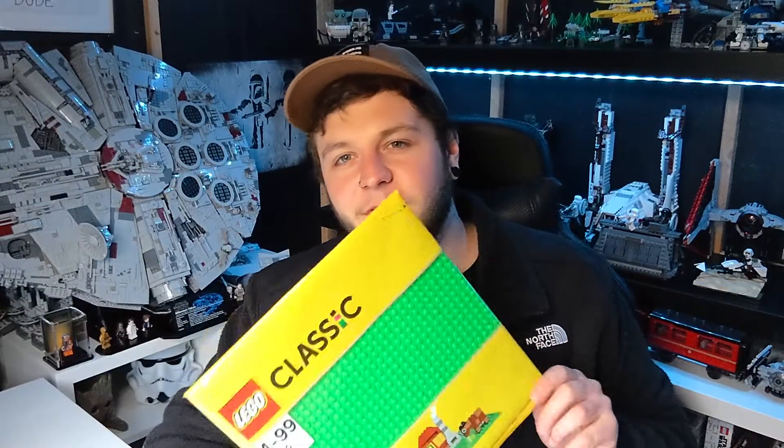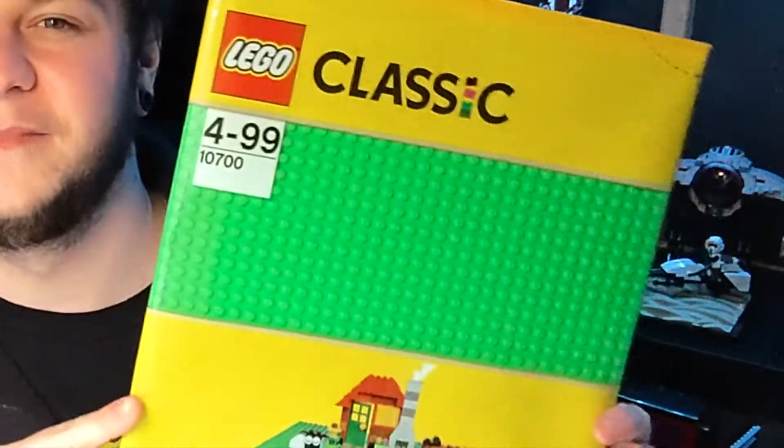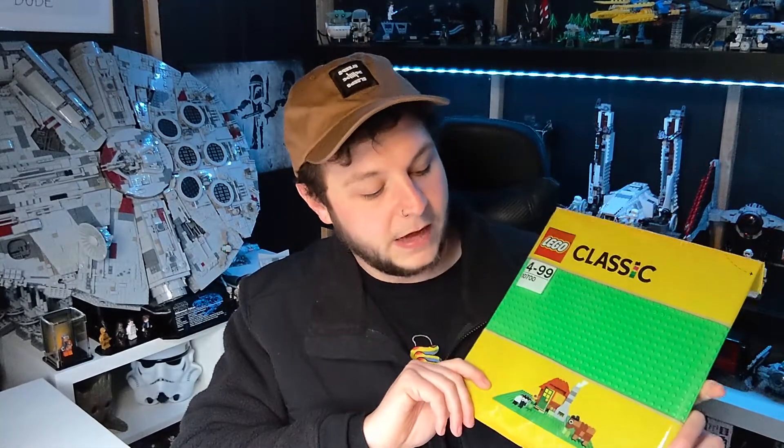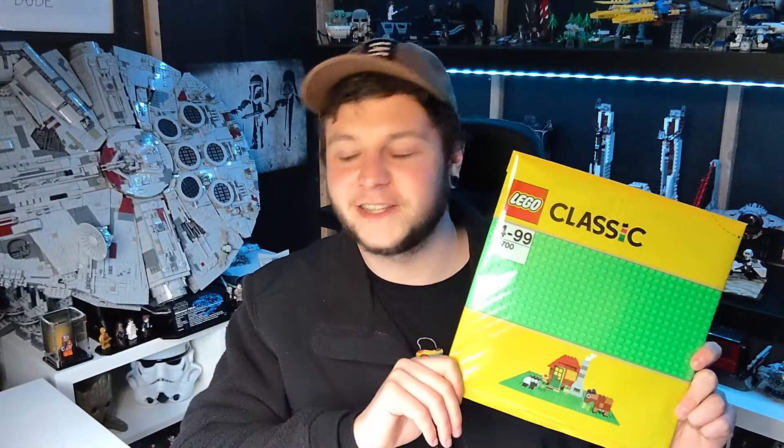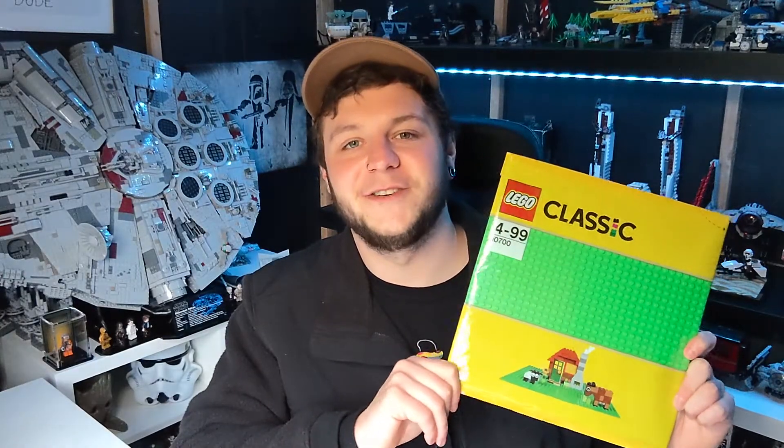Next is a Lego Classic base plate in green. I thought it would go really well with my Medieval Blacksmith — I'm thinking of mocking up a river around it and adding some extra bits. I got it for five pounds in Tesco. I'm trying to get into the world of MOCing and experimenting, so this seemed like a good place to start and something interesting to show on the channel as well.